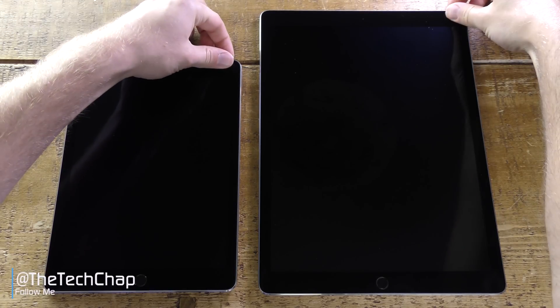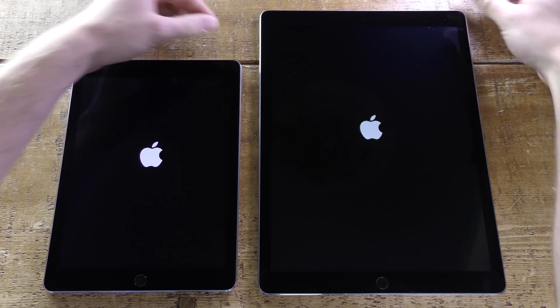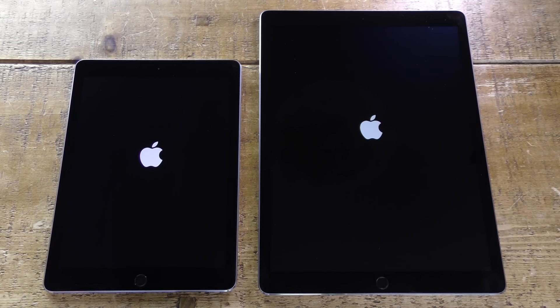Hi guys, welcome back to the Tech Chat where today we're going to compare the speed and performance of the iPad Pro. This is the newer small 9.7 inch iPad Pro along with the 12.9 inch iPad Pro which came out late last year.